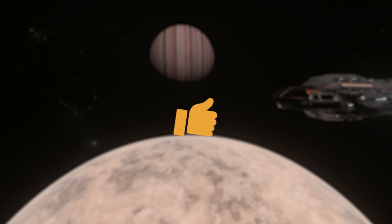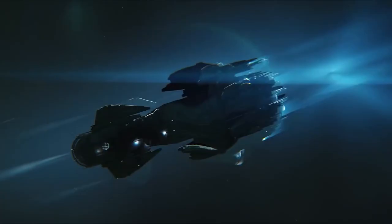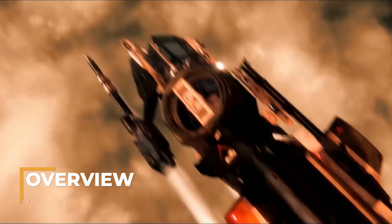If you like this video, smash that like button. For more weekly content please subscribe and click the bell and let me know what ship you'd like to see in the next episode down in the comments. Let's get to it.